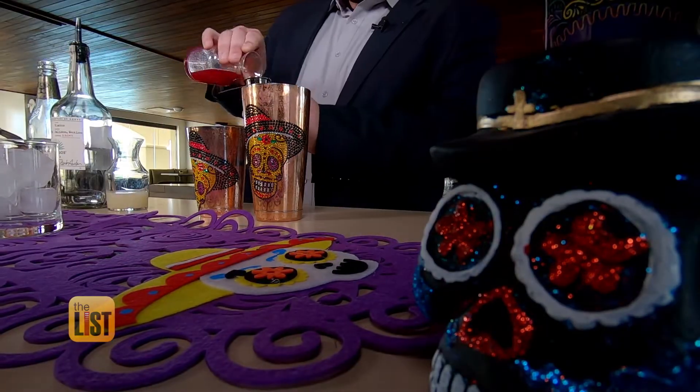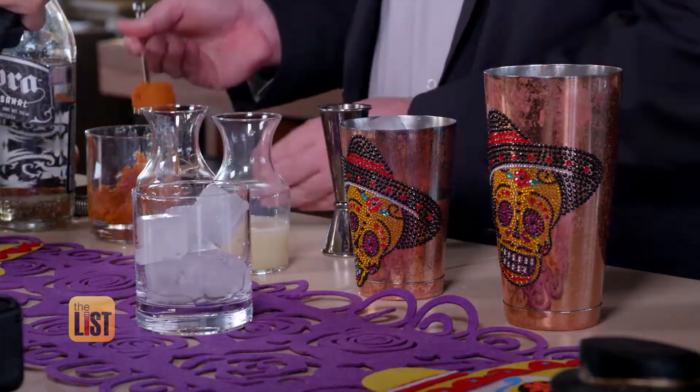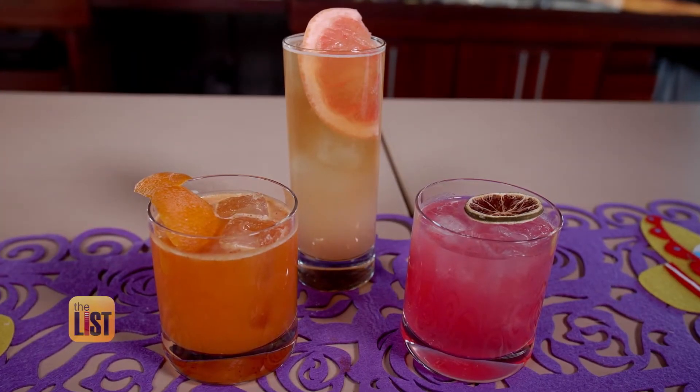To liven up your Day of the Dead celebration, grab these recipes on thelisttv.com — offering up traditional drinks with a holiday twist with Día de los Muertos cocktails.